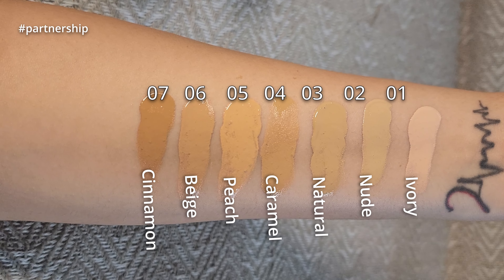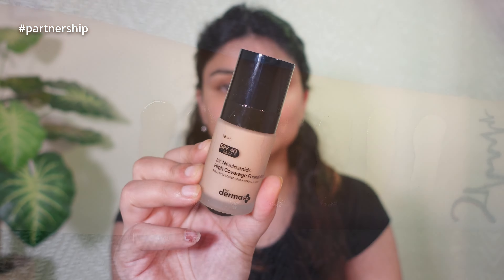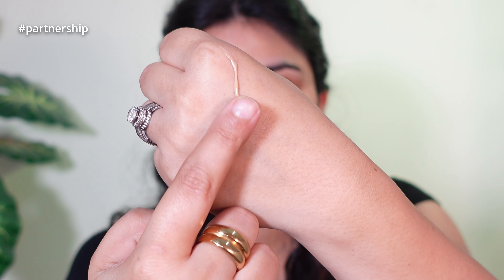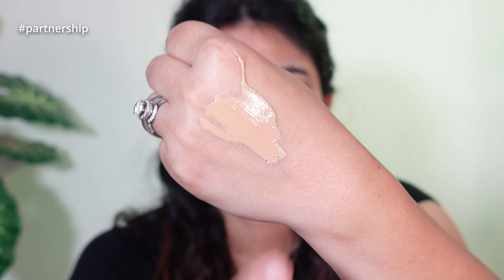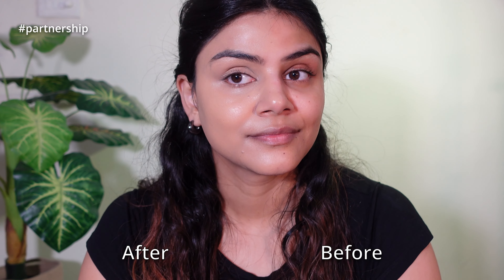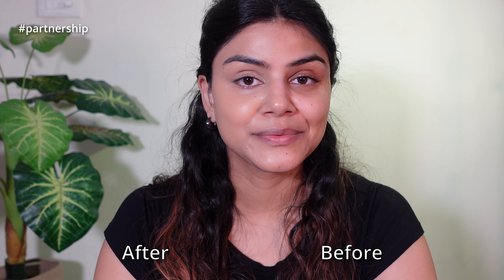This foundation comes in seven amazing shades which suit almost all Indian skin tones — from fair to light, light to medium, and deep and dark. It is super lightweight, gives you 12-hour long stay. It has two amazing ingredients: 2% Niacinamide and 1% Hyaluronic Acid complex, making it a perfect blend of science and makeup. The Hyaluronic Acid complex keeps your skin plumpy and hydrated, and 2% Niacinamide actively reduces dark spots from within. It also comes with SPF 40 and PA+++ protection against harmful UVA and UVB rays.